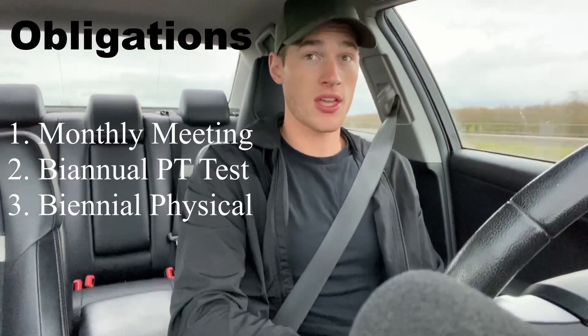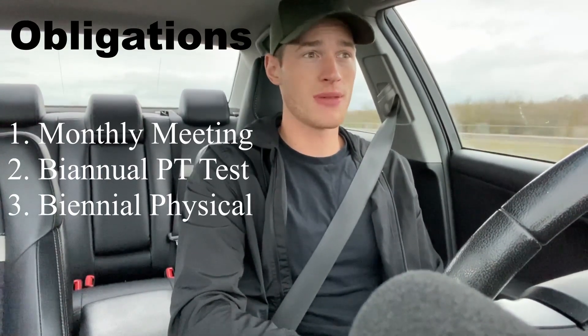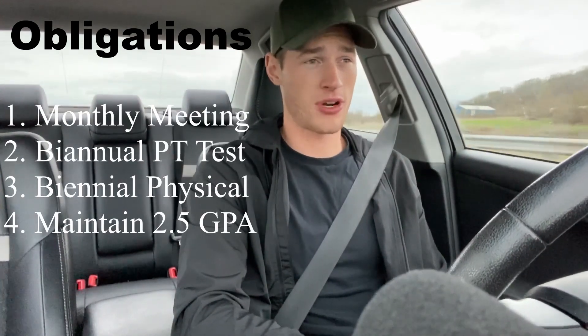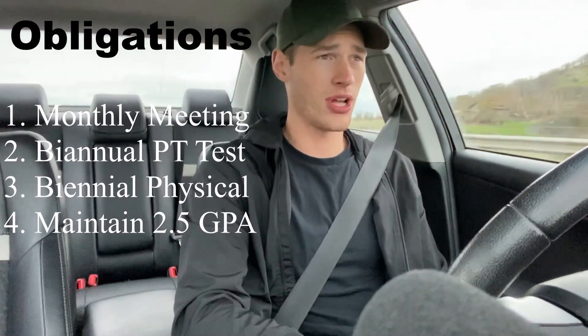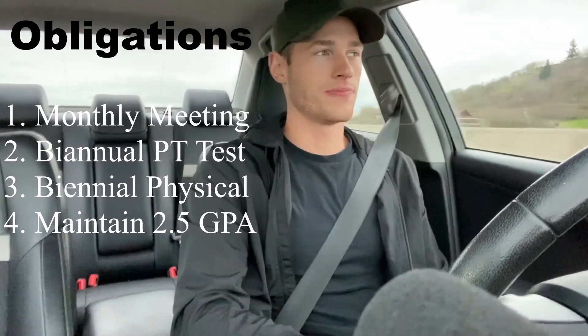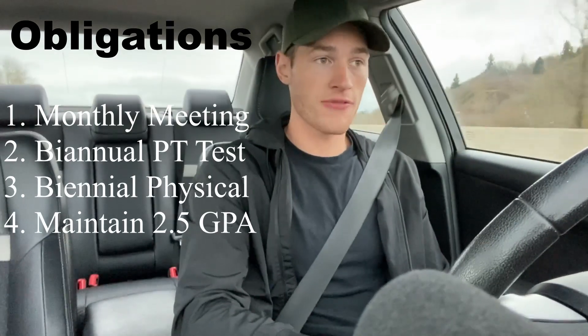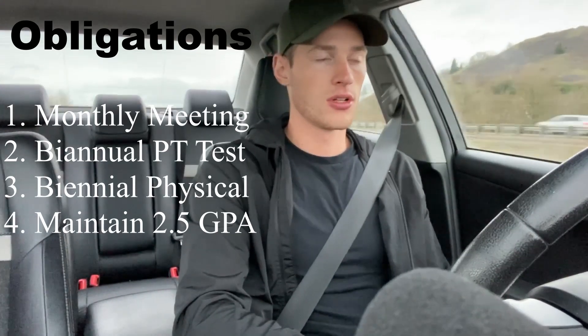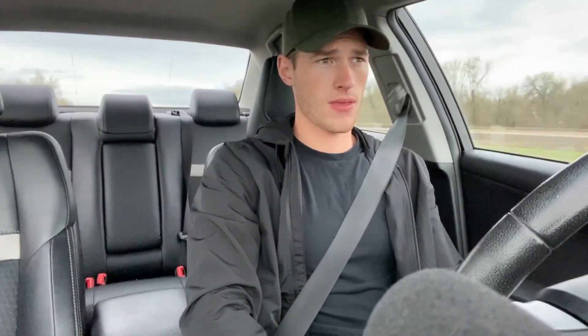As far as grades and GPA go, they only require you to maintain a 2.5 GPA, which is pretty low. The requirement is higher when you apply for the scholarship, but after you get it you just need to maintain a 2.5. One thing I forgot to mention is there aren't any special summer training requirements, and you're still getting paid during the summers — so you could spend them traveling, working, and making extra money, whatever you want.